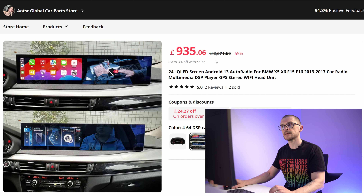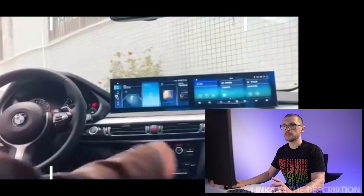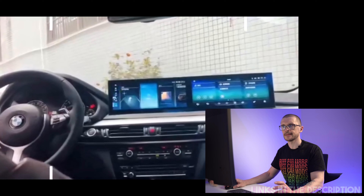If we look at the selling history, two units have been already sold and reviews have been received — all of them five star. The pictures, and I've seen also a video with this unit installed, show that the unit is viable and someone is buying it.